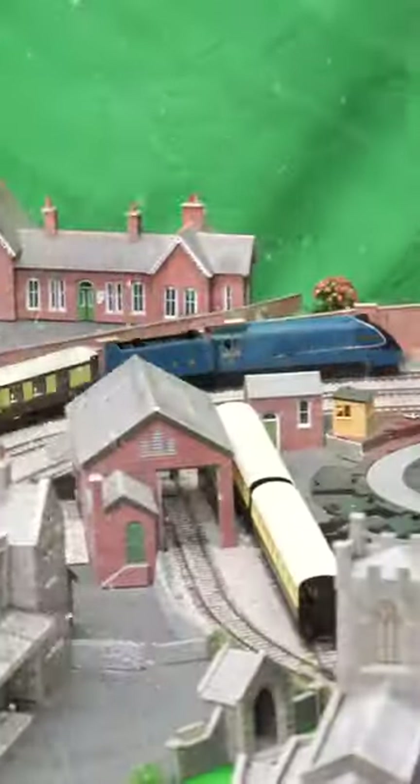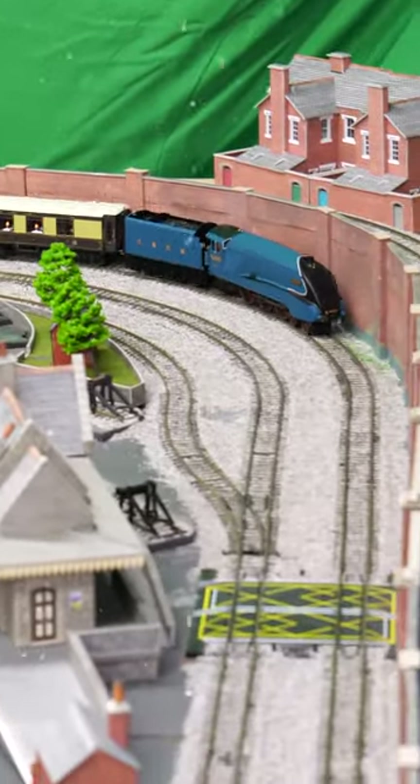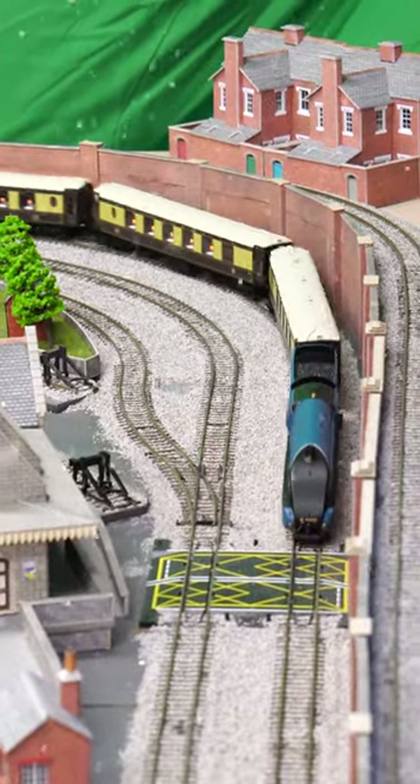Overall this is a lovely train pack. Unfortunately though, the A4 is an older tooling and isn't the most detailed, but the Pullman Coaches are the more detailed versions with the illuminated table lamps.